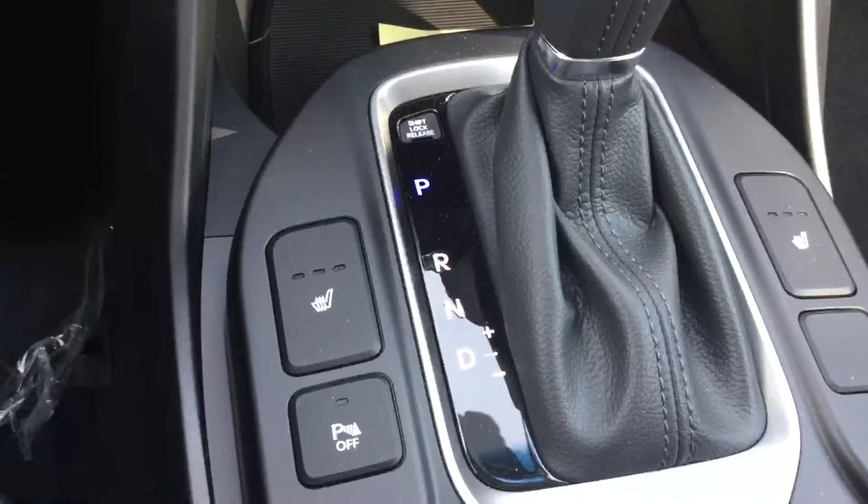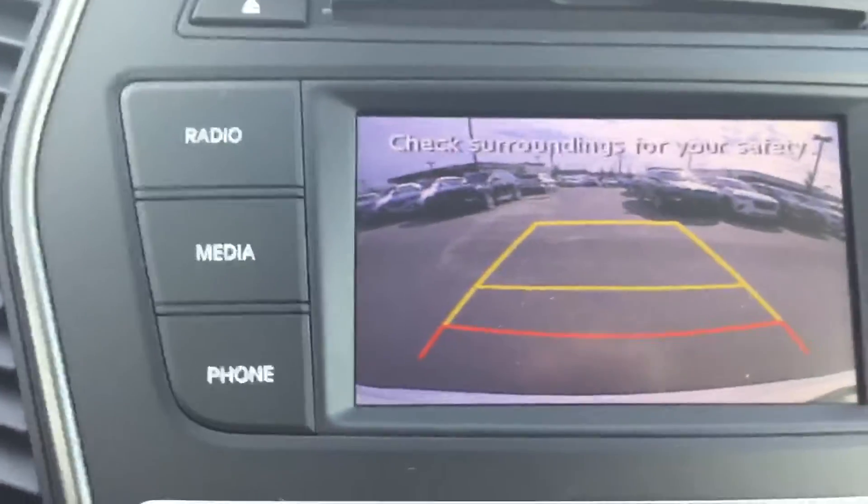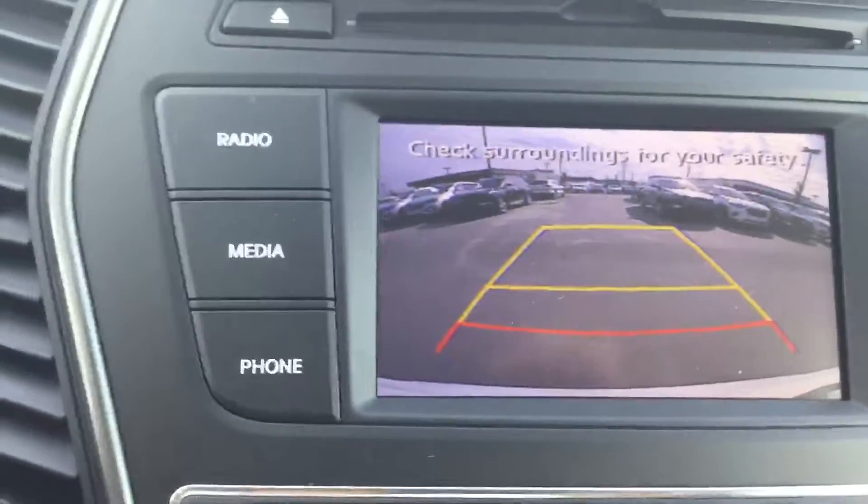Heated seats in the first and second row. Backup camera and backup sensors. Lots of leg room, lots of hip room, lots of head room.